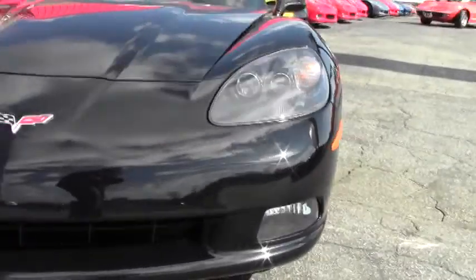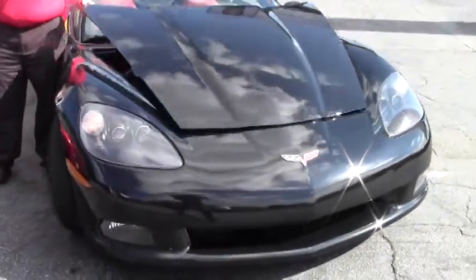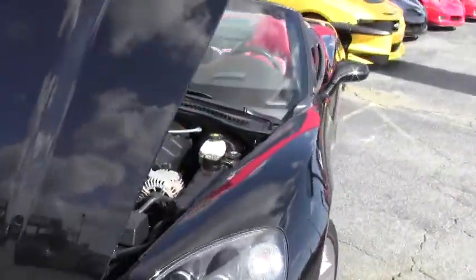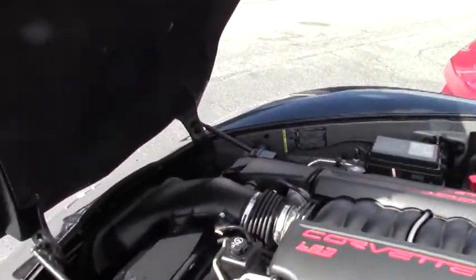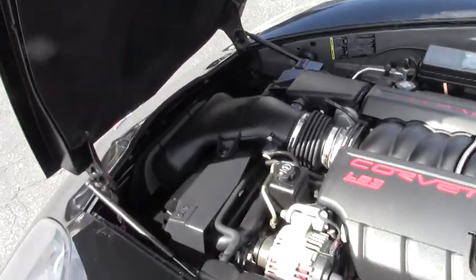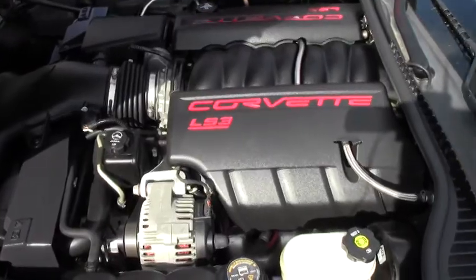It does have the black top. Being an '08, it does have the LS3 430 horsepower engine. This car does not have the dual mode exhaust — that would have put you to the 436. Completely stock.